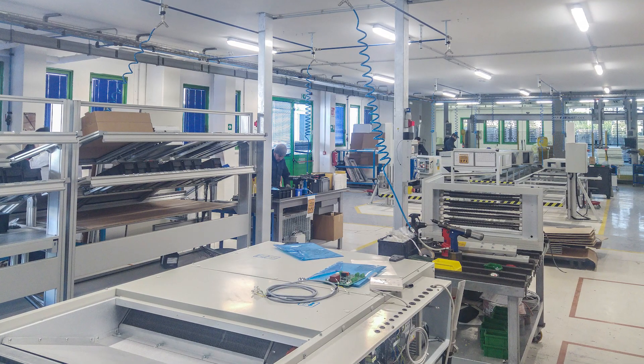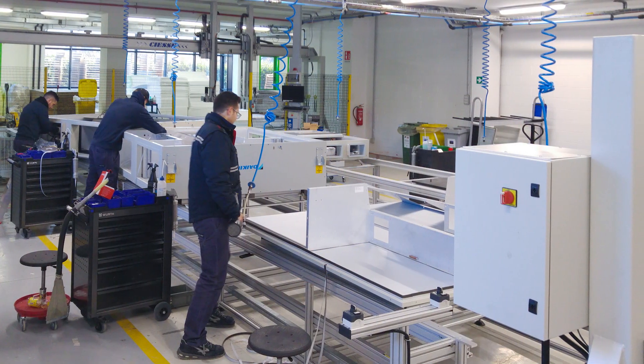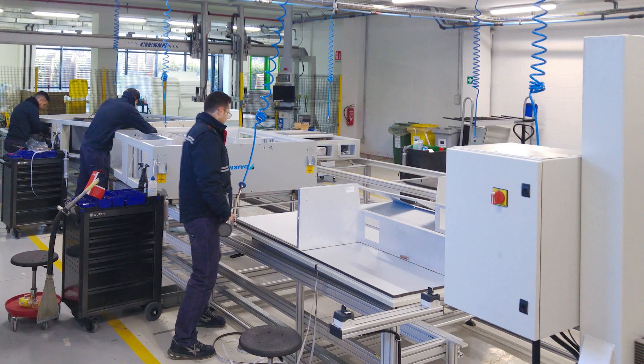Within the modular range, a specific version is manufactured in this facility called modular light, which is the ideal solution for decentralized ventilation.